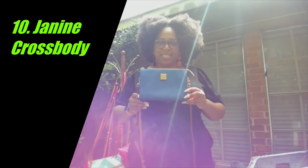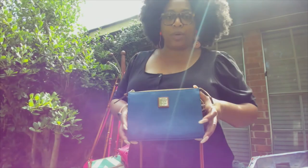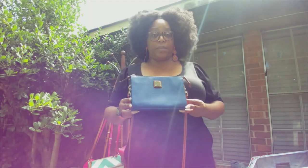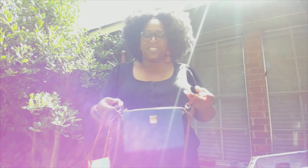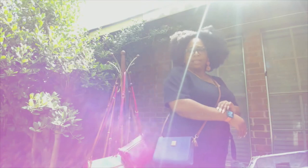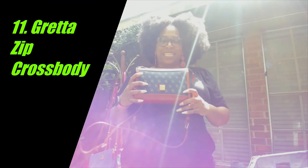Next up is the Janine crossbody — I haven't featured this bag on my page yet. It was actually a crossbody my mom bought herself, but I ended up taking it. We have this great relationship where if I don't see her wearing something, I just take it and make it my own. I like the size — nice and small — and the functionality really worked for me a couple years ago.